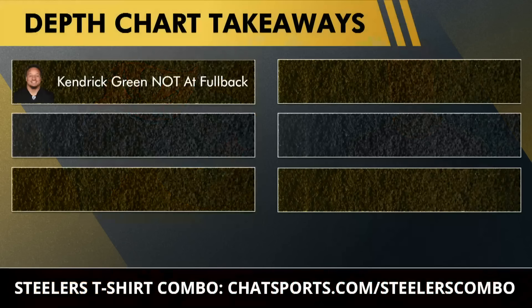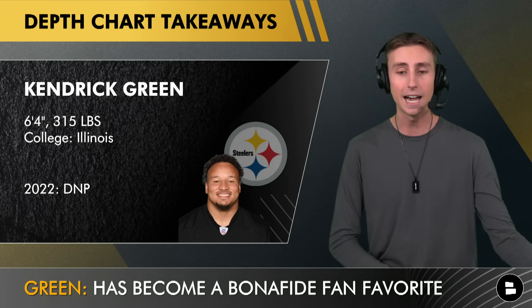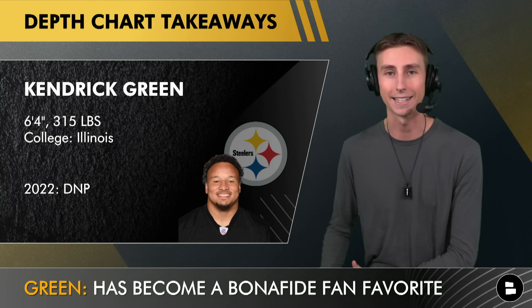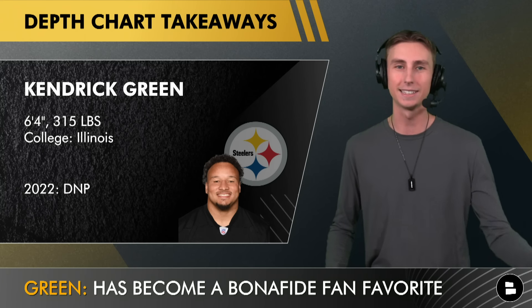My first takeaway is that Kendrick Green, the new star of Steelers training camp, is not listed at fullback despite taking reps there at practice this weekend. Green is a backup center, undeniably a bust as a former third-round pick who was expected to become a starter along the offensive line. Throughout practice he was playing a lot of fullback and even some tight end — bull rushing and trucking people — and he's become a bona fide fan favorite. I think he's going to get a carry on Friday.